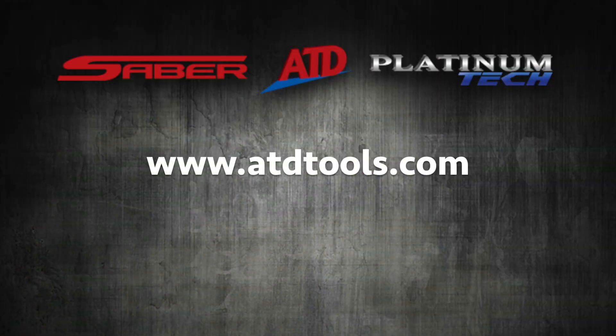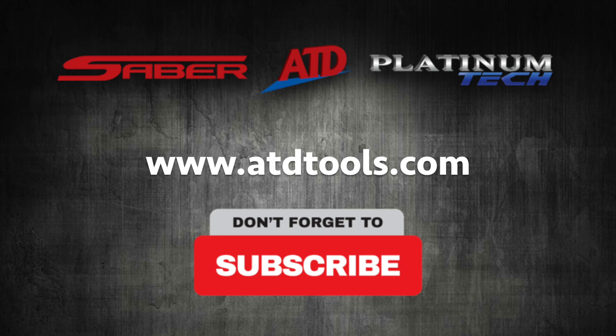For more information on this product or to see the full line of ATD products, please visit ATDTools.com.